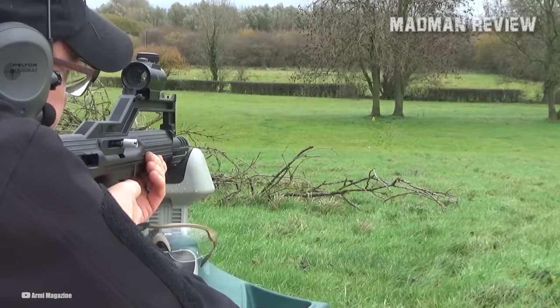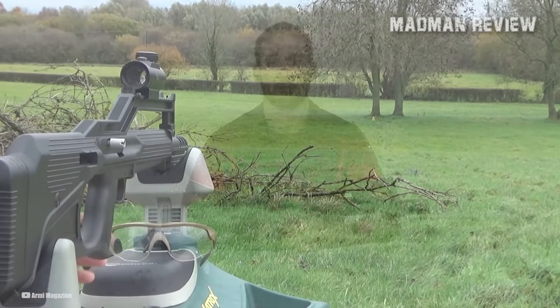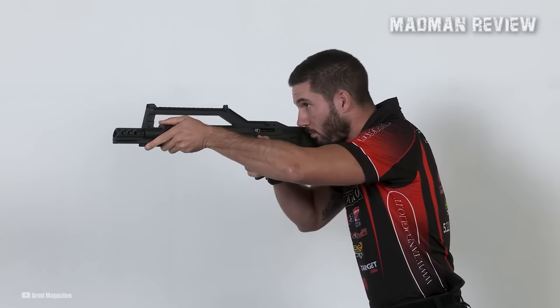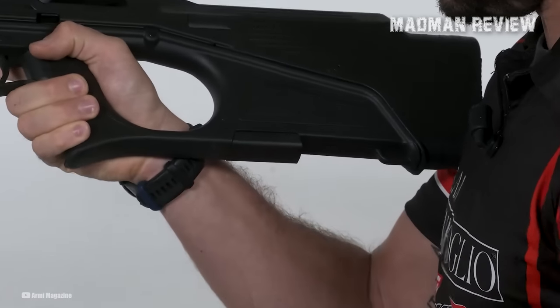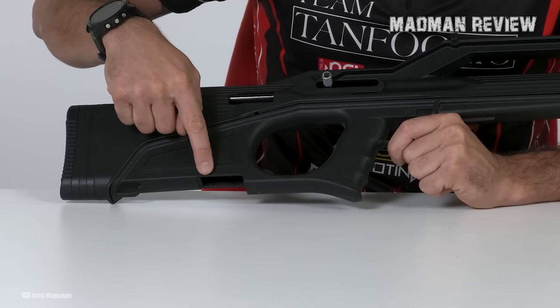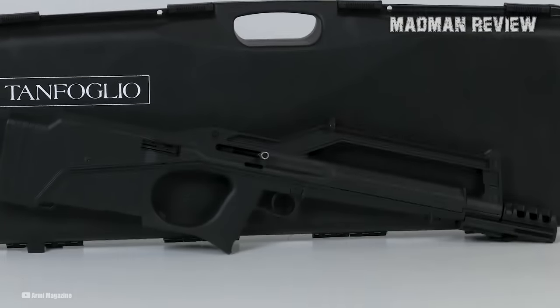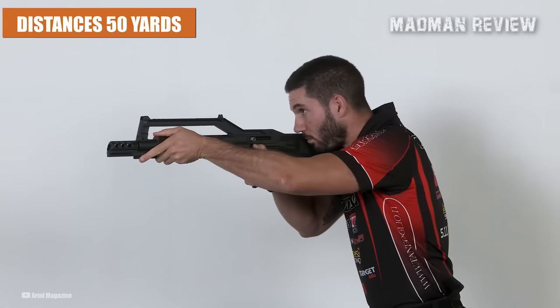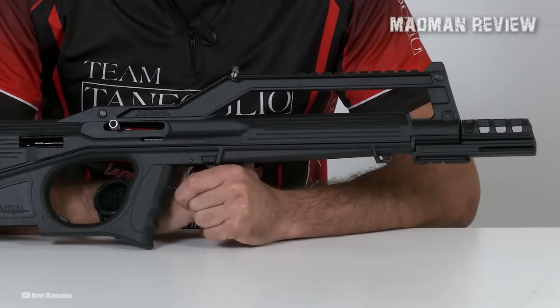With spent brass ejecting along the same line as the shooter's face, accommodating left-handed users is essential to avoid any discomfort. The reversible ejection cover allows for easy adaptation from right to left, and the charging handle can be readily moved to the opposite side. In terms of performance, the Tanfoglio Appeal showcases commendable accuracy, with the ability to achieve one-inch groups at distances of up to 50 yards using match-grade ammunition, proving itself as a reliable and precise rimfire carbine.